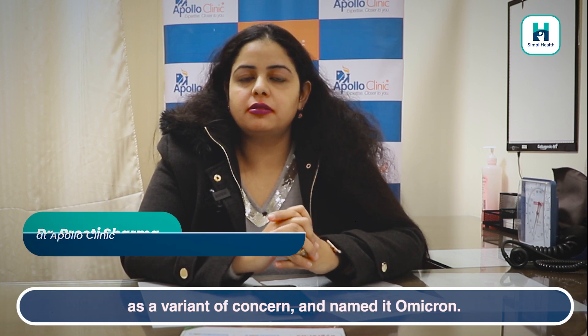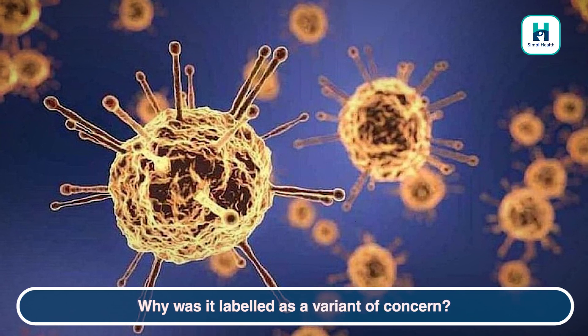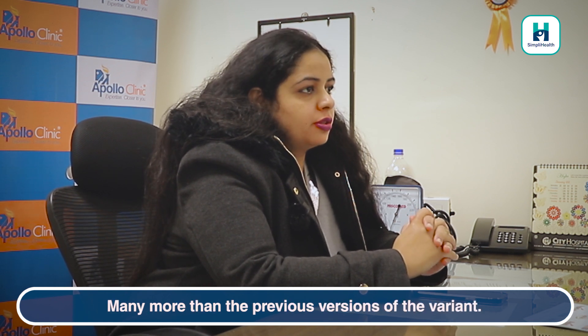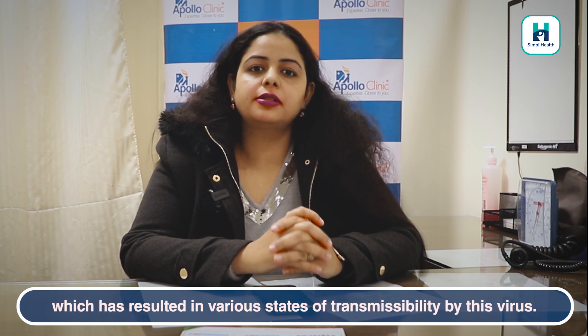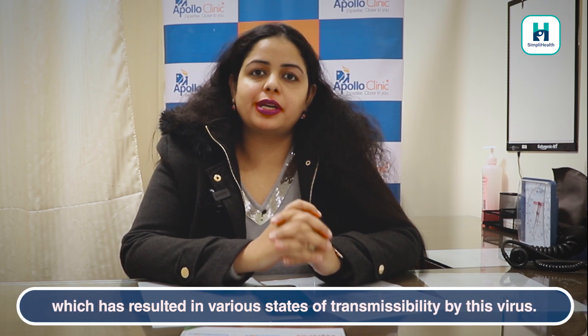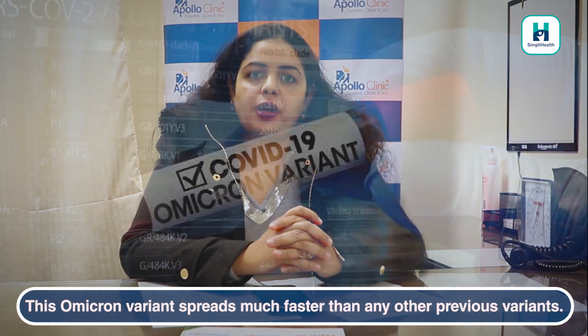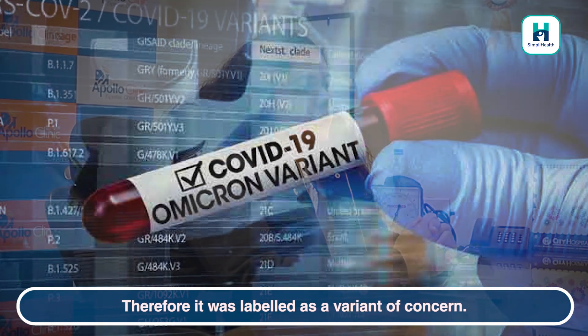On November 26, 2021, WHO declared this B.1.1.529 variant as a variant of concern and named it Omicron. Why was it labeled as a variant of concern? This Omicron variant has several mutations, much more than the previous versions of the variant, and these mutations are mainly on the spike protein, which has resulted in various rates of transmissibility. So this Omicron variant spreads much faster than any other previous variants, and therefore it was labeled as a variant of concern.